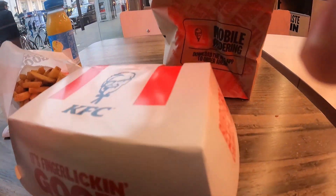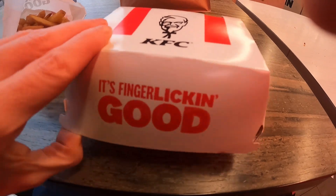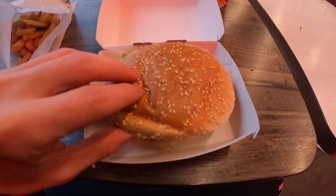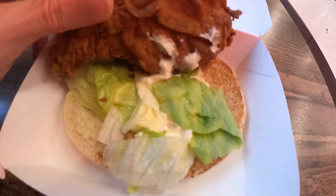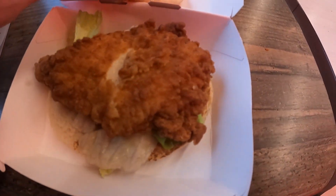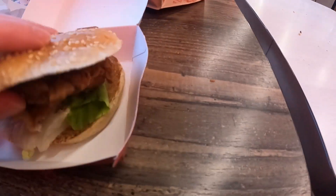Let's get the burger open — because this isn't a chicken sandwich, this is a fillet burger, it's finger lickin' good. Let's have a look — big sesame seed bun. There's the fillet. It's got some lettuce and a bit of mayo. No mayo on the top bun, mayo on the bottom bun. Let's give it a go — KFC fillet burger, going in.